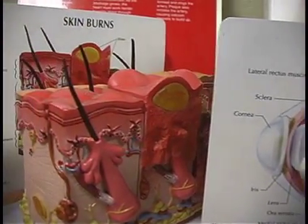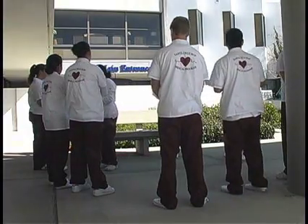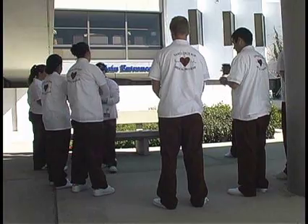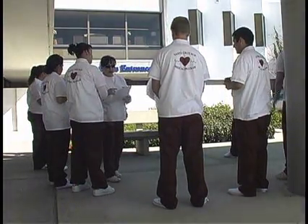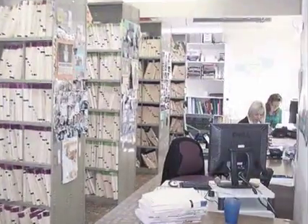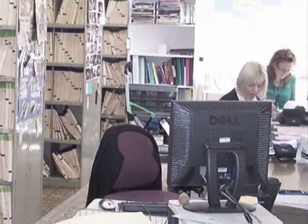For those interested in furthering their education, ROP offers the Medical Technologies class. Medical Technologies is an A to G approved class focusing on anatomy and physiology and preparing students for entry-level careers such as medical receptionist, surgery scheduler, medical records clerk, or unit secretary.